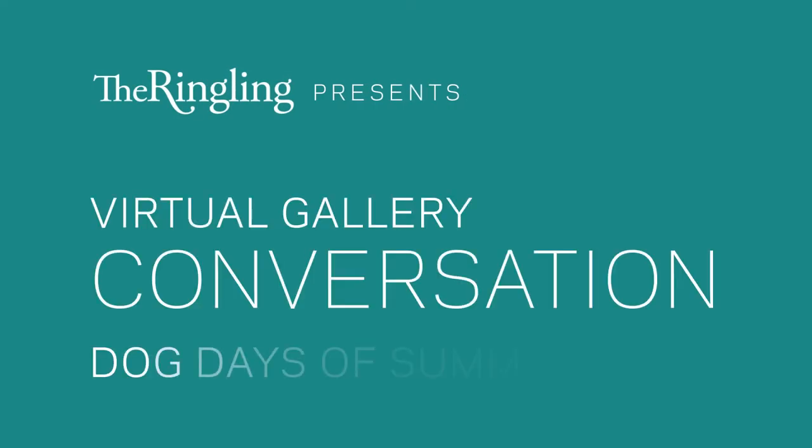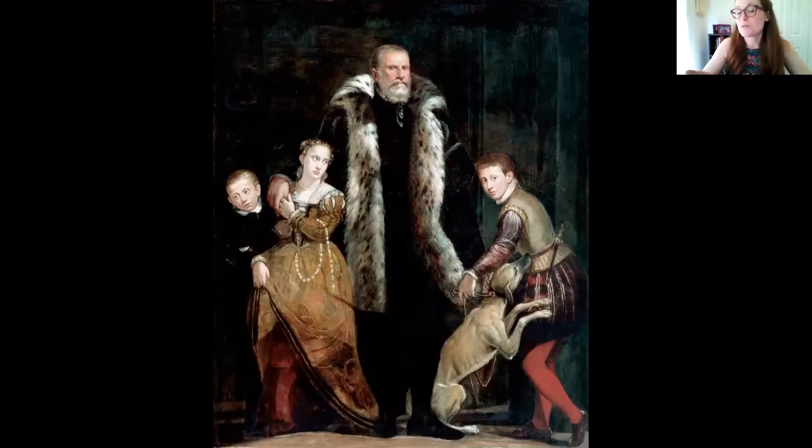As we go throughout these different objects, different works of art, I want to think about why dogs are included. Most of you are dog people, so it may seem natural to you, but it's not always just because it's the family pet. Sometimes they are a signifier of status or they symbolize something else. So we'll think about the different reasons why artists may have chosen to include dogs, or why the patrons, the sitters of the portraits may have asked to have their dog included.